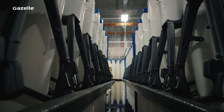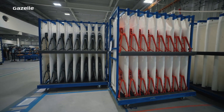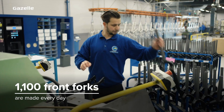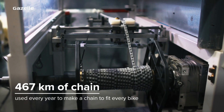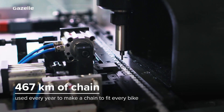Well, good preparation for one. Before we assemble the bike we make sure all the parts are ready and on standby. Every day in pre-assembly we prepare around 1,100 front forks for use in all types and sizes. Every year from 467 kilometers of chain we make a chain to fit every bike.